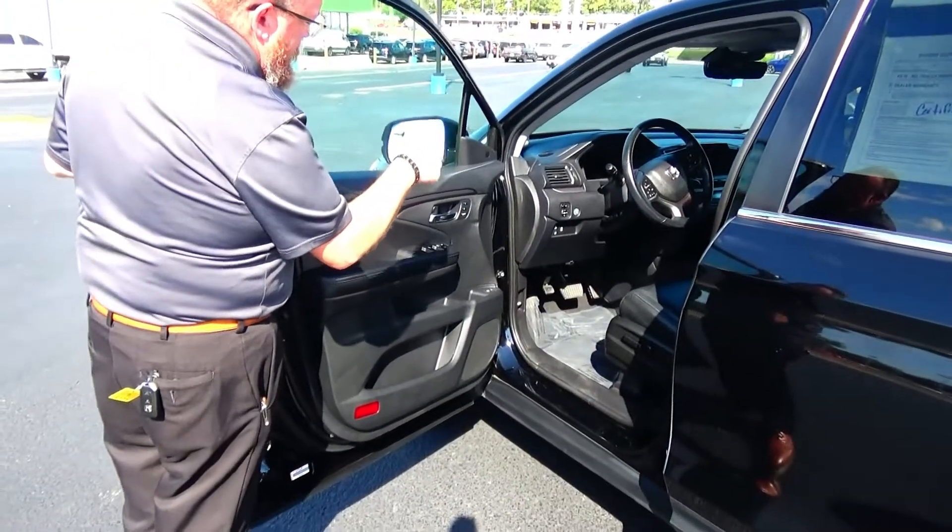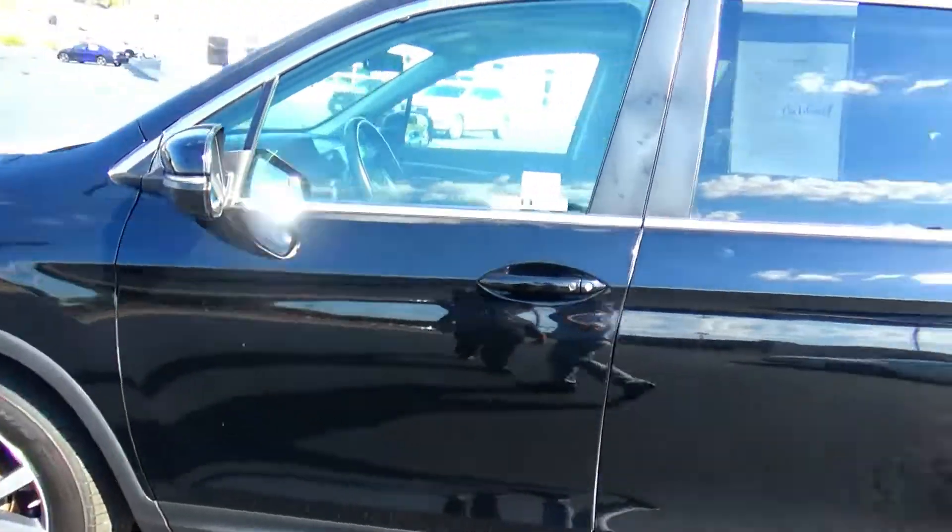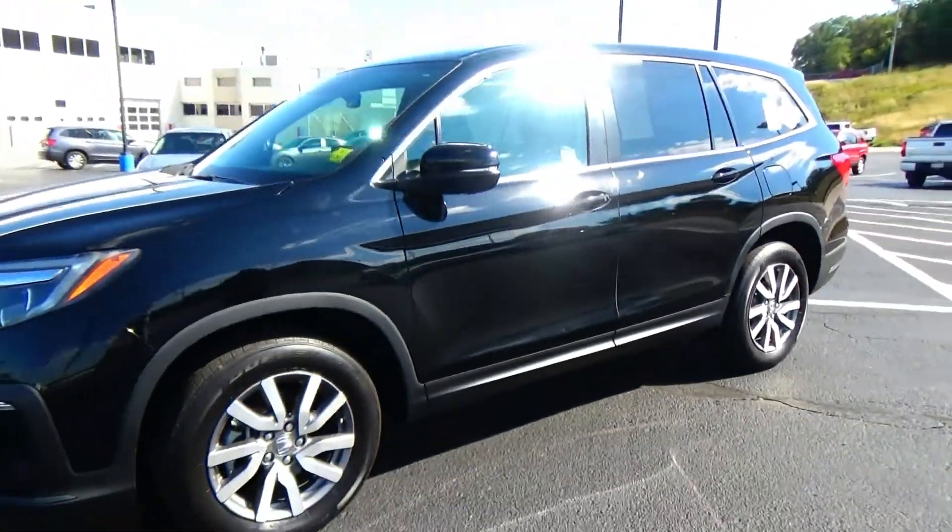Child security door lock, eight-way power driver seat with adjustable lumbar, power windows, power locks, power mirrors, memory seats, and cup holders and storage in the door. Be sure to see the 3D Carfax and mechanical inspection sheet.